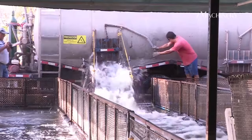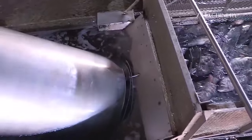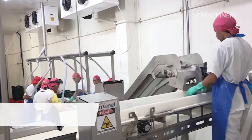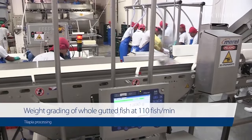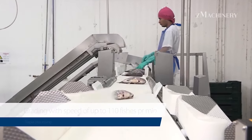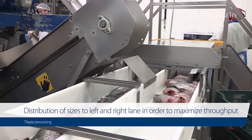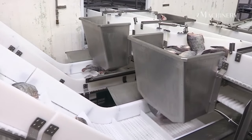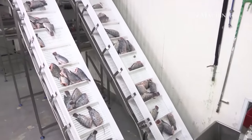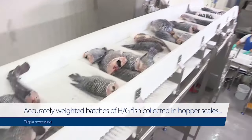A dive into modern tilapia processing: Terrapes's hygienic and flavorful production line. In the heart of Terrapes, a state-of-the-art factory is dedicated to the meticulous processing of tilapia through a modern production line. This facility has become a beacon of innovation, ensuring hygiene standards are met while consistently delivering fresh and delicious fish slices. The factory is strategically situated to capitalize on the region's abundant natural resources, reflecting a commitment to sustainable and responsible practices.